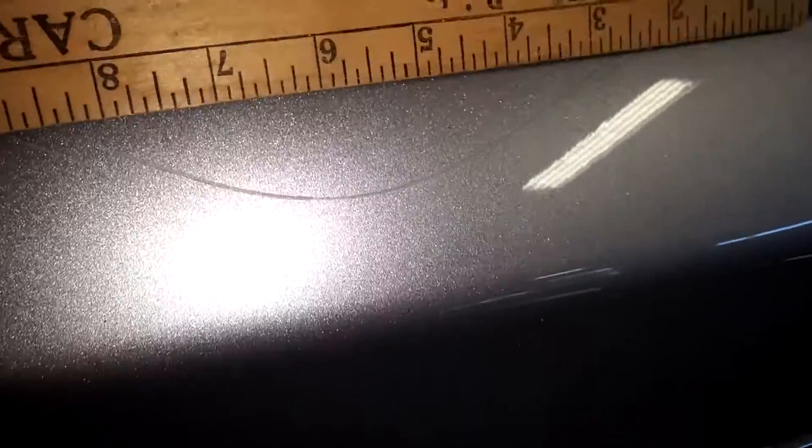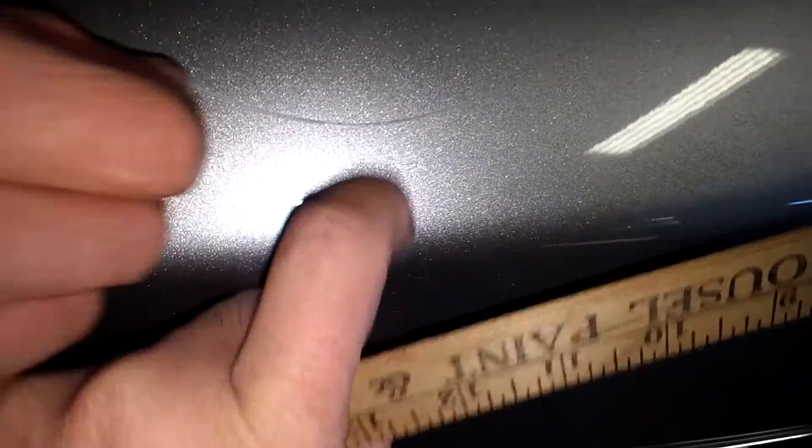The rear bumper looks okay overall, but there is a heavy scratch here — it's not exactly 10 inches but it loops around, so it's fairly notable. And this door does have a dent here, about two inches — PDR work. The rest of this door looks good.